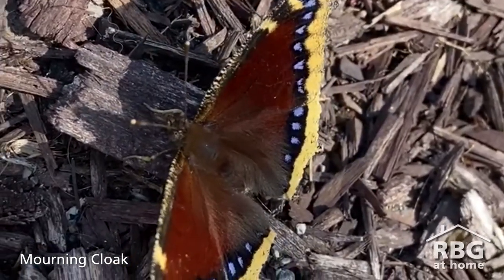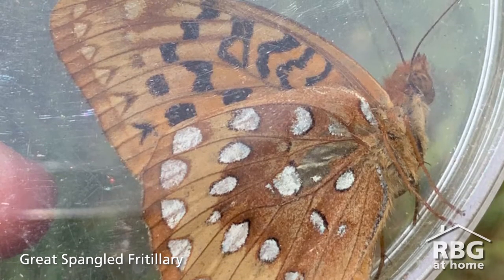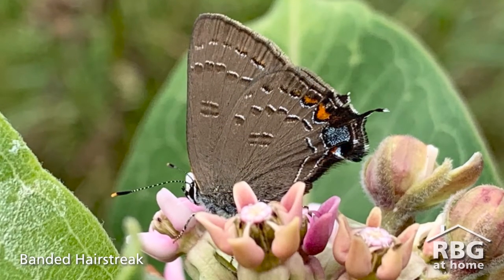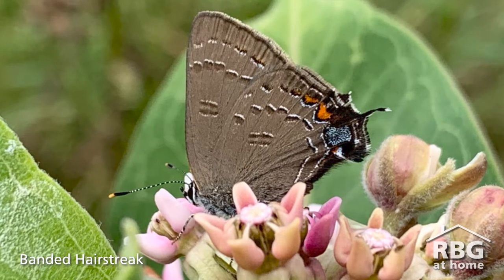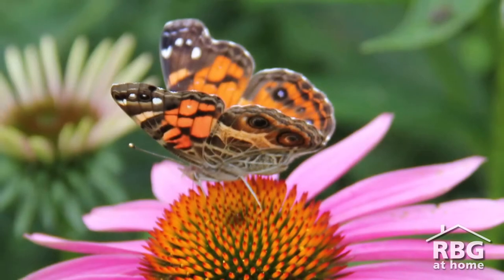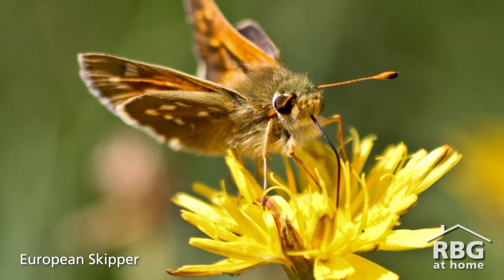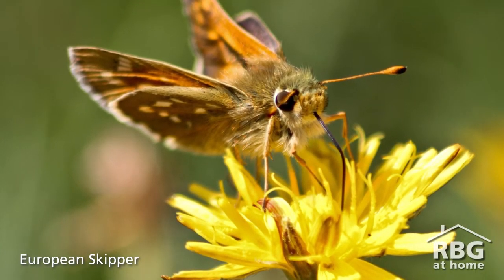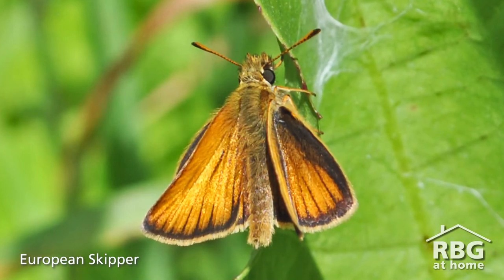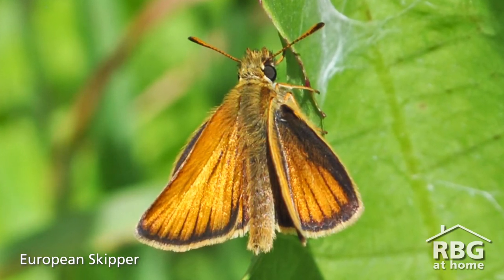We look at that data over time and that gives us an idea of what butterflies are present or absent on our properties. So how many individual butterflies do you typically see during one of your butterfly counts? In the past we typically see about 400 to 500 butterflies per count and we typically see 20 to 25 different species. One year we counted over 2,000 individual butterflies. On years with really high counts like that, it's typically because the European Skipper had a really good year. This is a non-native butterfly whose host plants are European grasses that are often found in naturalized fields.